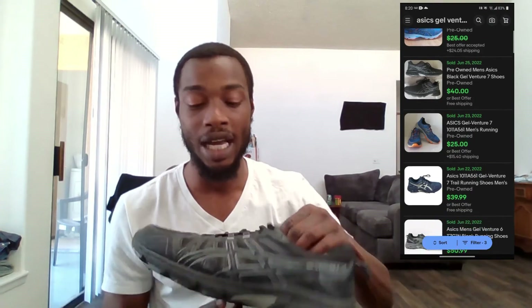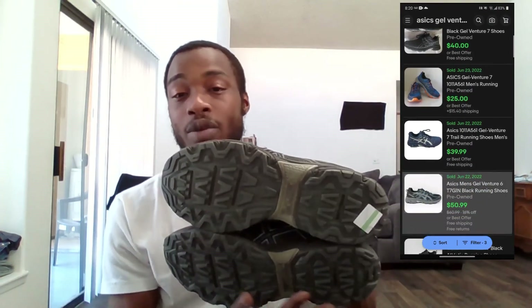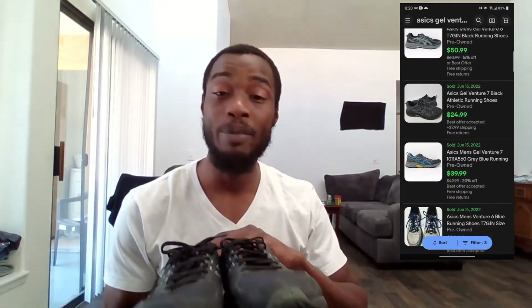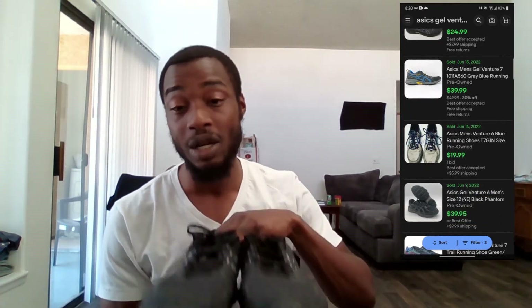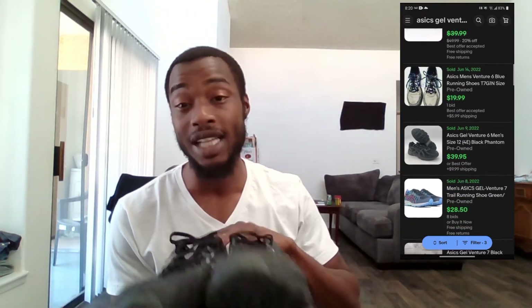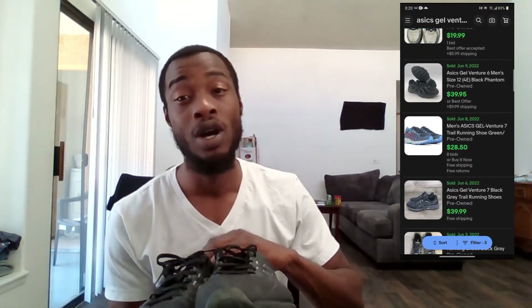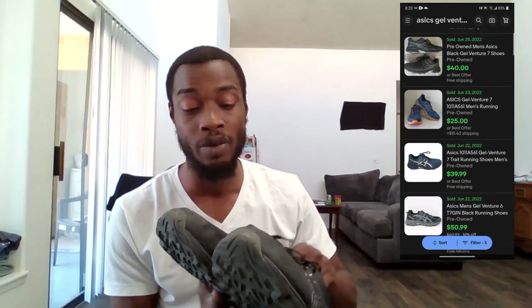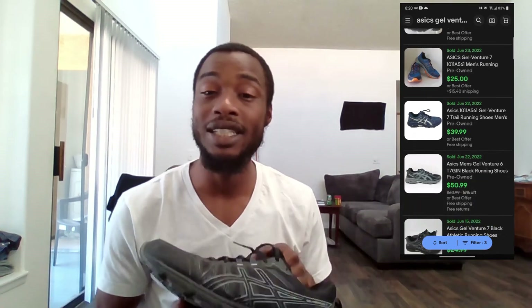Last but not least are these ASICS Gel Venture 7 shoes in size 12. Only paid eight dollars at Salvation Army. I picked them up because they're in excellent condition — barely any wear on the bottom, no holes or rips, and the laces are both great. Being a size 12 I believe bigger sizes sell better. Sold comps show a pair went for thirty to forty dollars, so I'm hoping to get that and I'm not going lower than thirty since they're basically new condition.